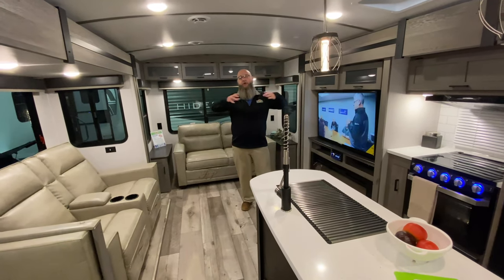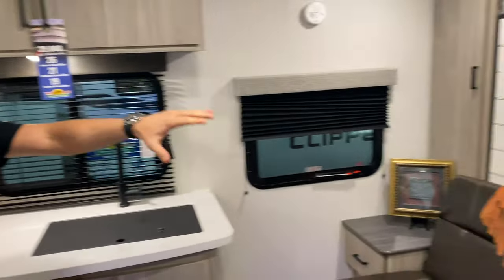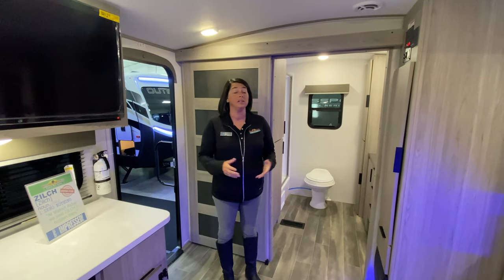This unit also has great solid surface countertops, a fireplace, and beautiful woodwork throughout. Check this one out. I'm standing in the 219 DH — it's super family friendly. You've got tons of space, a Murphy bed, a dinette, and huge double bunks with an exterior door.